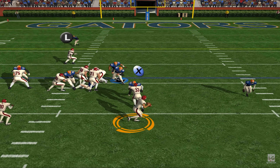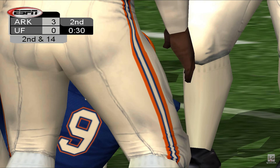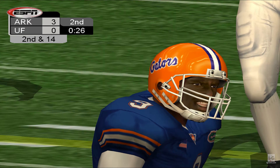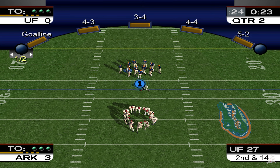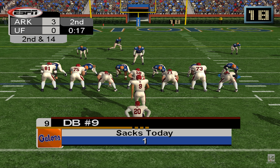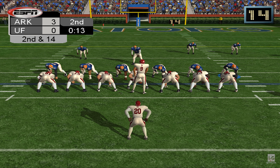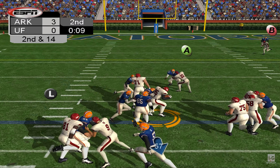Number 8 on shotgun, keeps dropping back, spirals it middle — another incompletion, fourth down. It's the end of the first quarter and it's still a scoreless game. They're going for it on fourth and seven. The Gators are in the shotgun, drops way back, spirals it left — it falls incomplete and they'll be forced to give the ball over on downs. Ball at the 33-yard line, going right back.